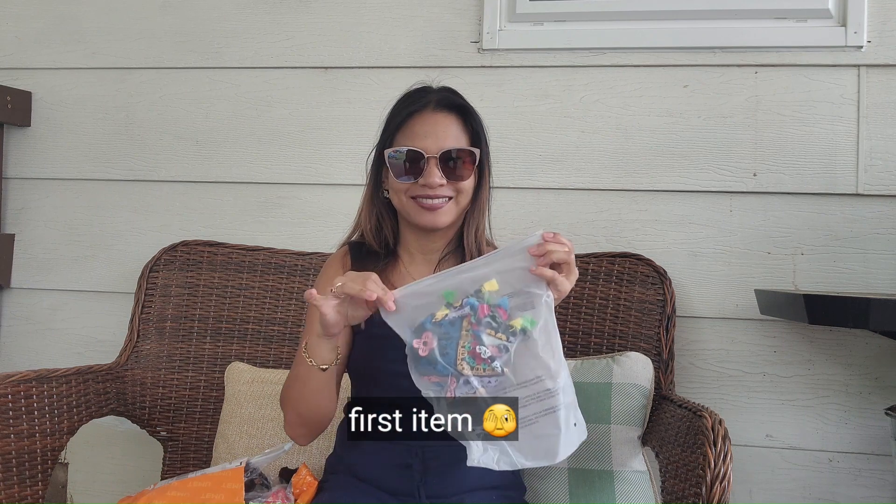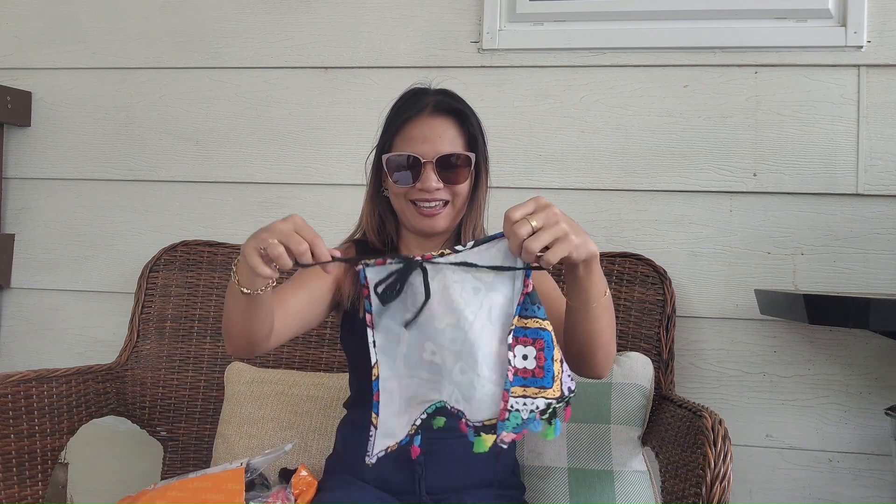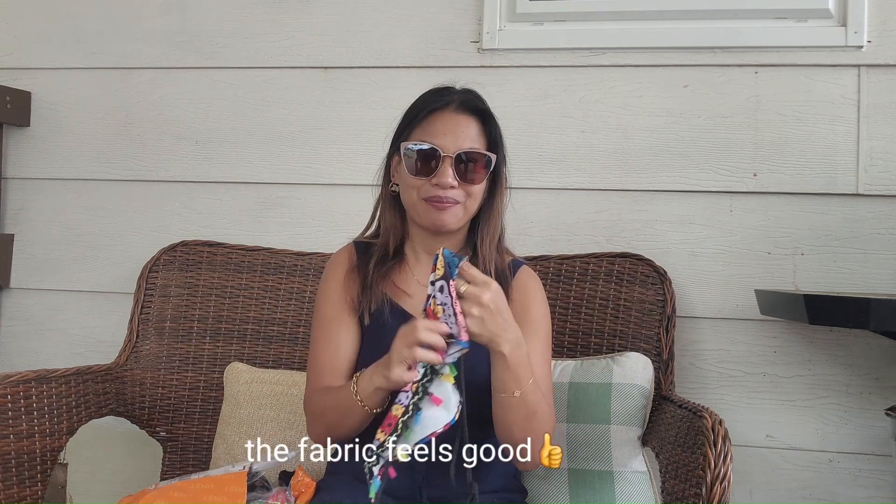So let's get the first item, guys. Ooh, what do we have here? It's so cute, right? Perfect for a summer outfit. The dress is so good, it's so cute, guys.